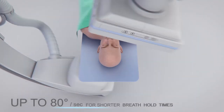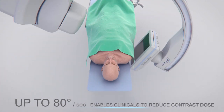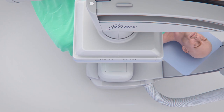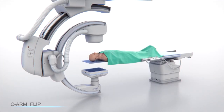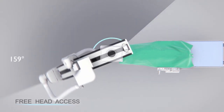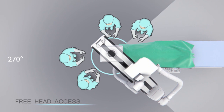And now, for the first time on any system in the industry, you can get a C arm that flips. By allowing the flat panel detector to be positioned above or below the patient, you get increased flexibility for procedures that require additional space. The system's access halo offers 270 degrees C arm rotation that allows for easy head-end access.